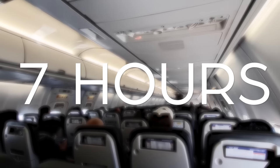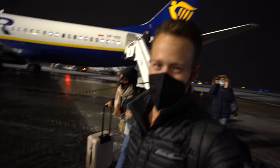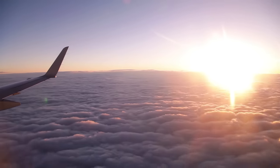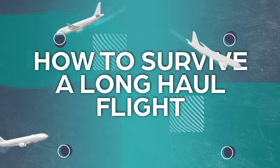Are you dreading an upcoming long-haul flight? The prospect of spending 7, 10, or 12 plus hours in a tiny seat in a metal tube flying 30,000 feet in the sky can be daunting, but it doesn't have to be that way. Hey guys, Nick here from Away Together, and in this video I'm going to quickly break down several tips that will help you survive a long flight.